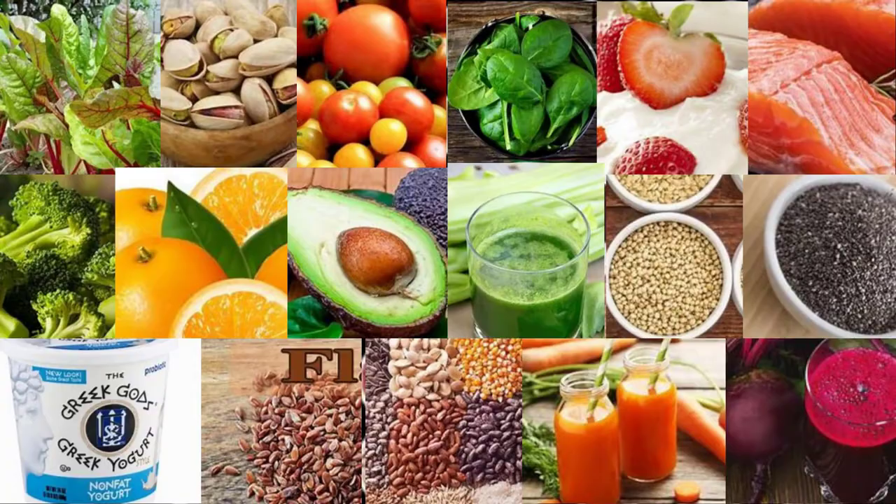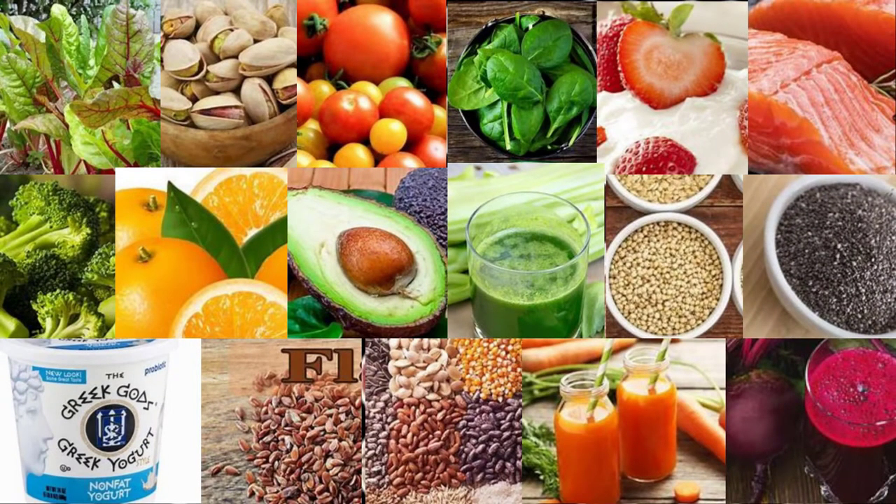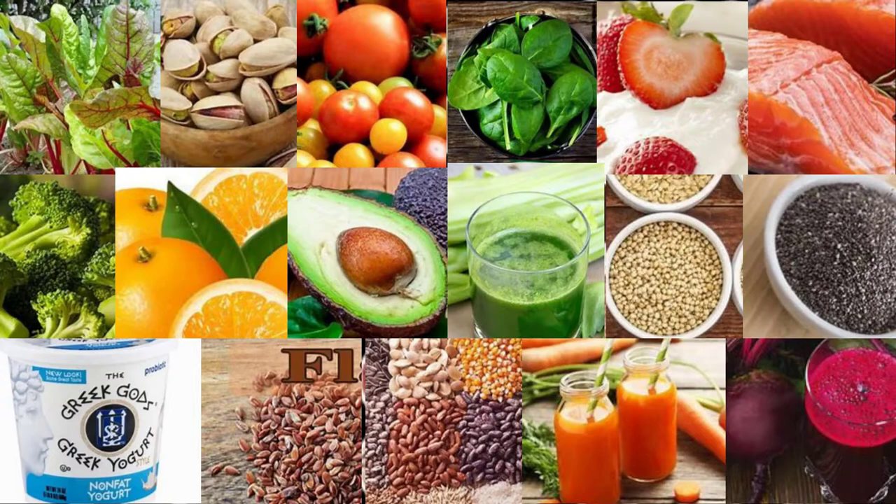16. Beets, beet greens, and beet juice. Beets and beet greens are exceptionally nutritious and eating them may help promote healthy blood pressure levels. They're high in nitrates, which help relax blood vessels and may lower blood pressure. A two-week study in 24 people with high blood pressure found that consuming both 8.4 ounces (250ml) of beet juice and 8.8 ounces (250g) of cooked beets significantly reduced blood pressure, with beet juice found to be more effective. However, some studies suggest the effects may be short-lived and may not make a substantial difference in long-term blood pressure control.